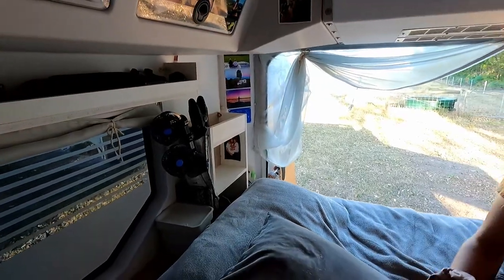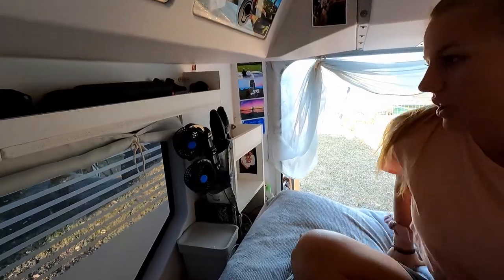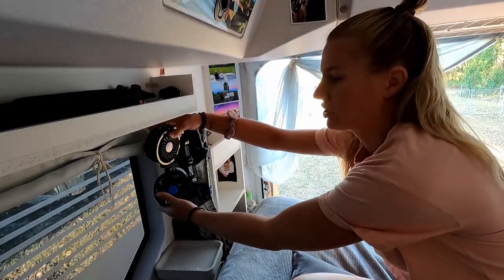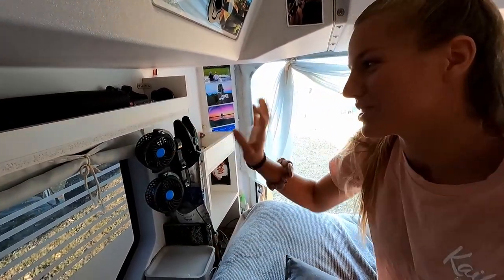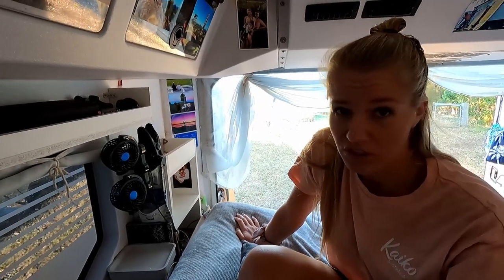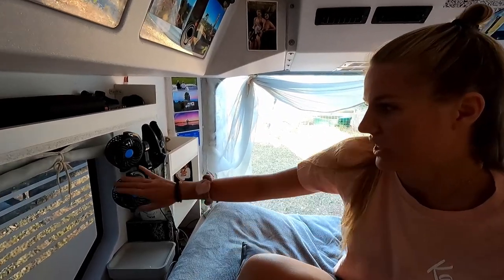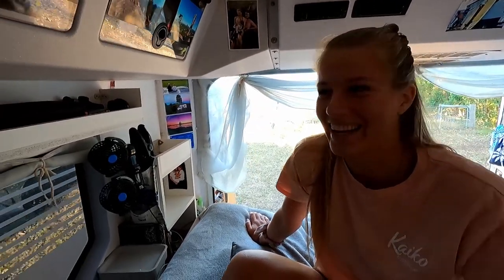These 12-volt dual fans are really handy because we can point them in whichever direction we want so we don't have to fight about it. It was really handy up north in Darwin where it was over 40 degrees every day and 30 degrees at night — we couldn't sleep without the fans. Patrick admits he'd wake up in the middle of the night and somehow both fans would be pointing at Yele.